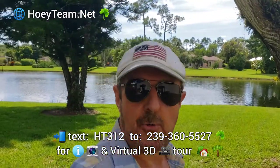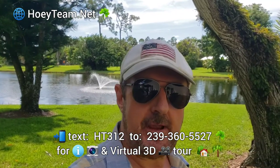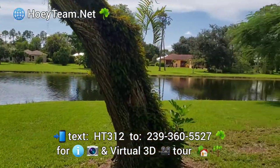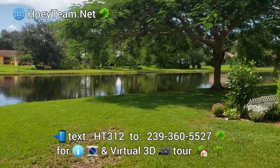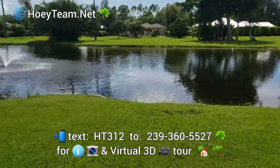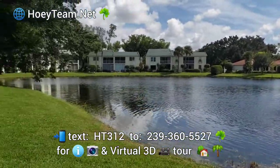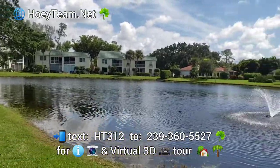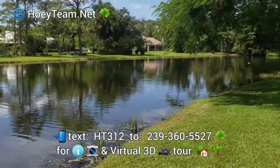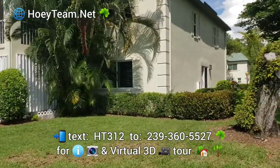Hi there, this is Barry Hoey with the Hoey Team in Naples, West Florida, and I'm here at a new listing that's just hitting the market. It's in Naples Bath and Tennis Club. I'm starting out in the backyard here — it's a two-bedroom townhome that's lakefront, close to town with a lovely setting, and it's got two master suites. Let's check it out.